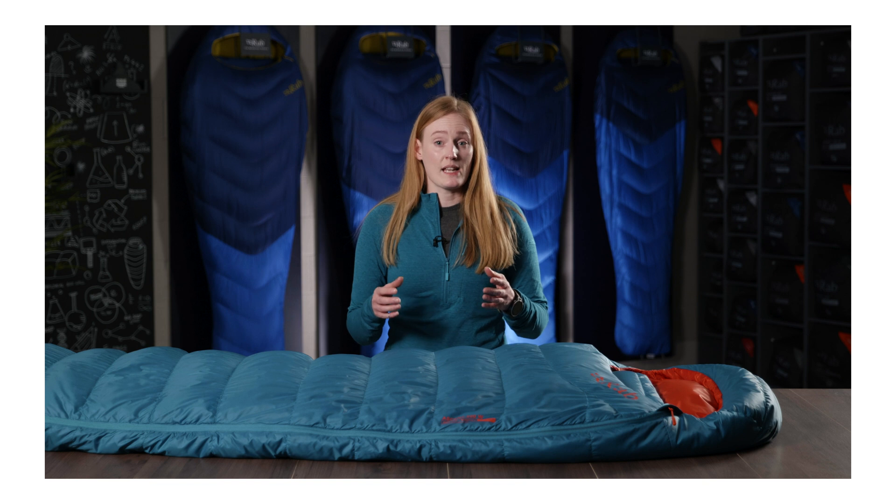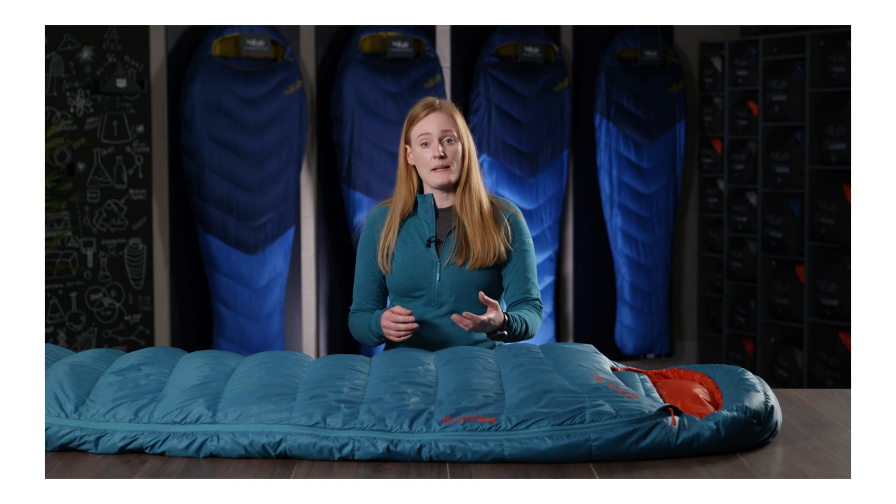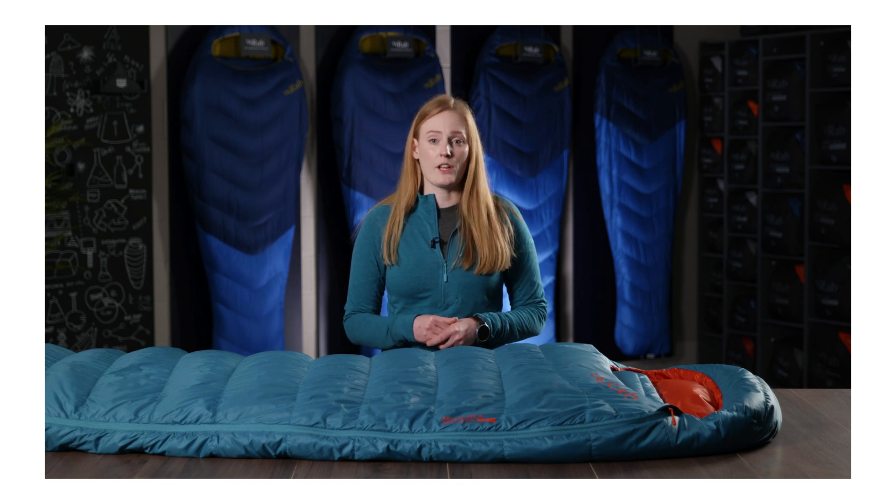Using these temperatures as a guide along with our RAB sleep limit, you should be able to find the right temperature bag for you.